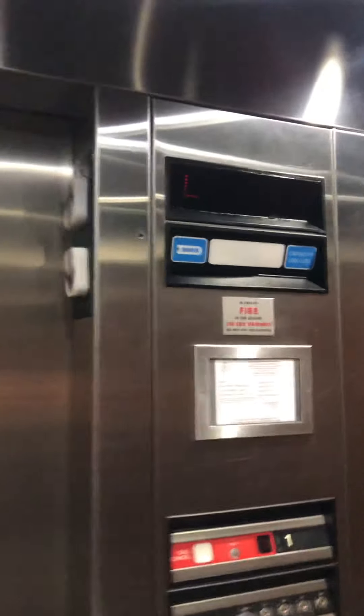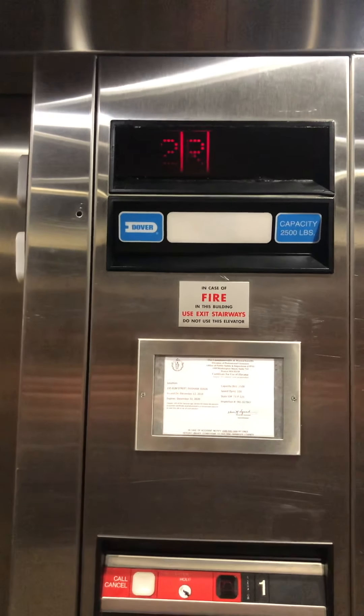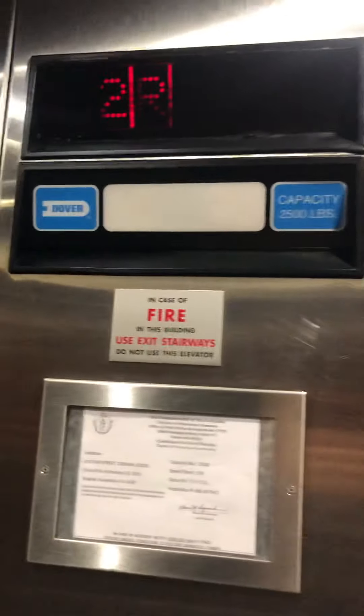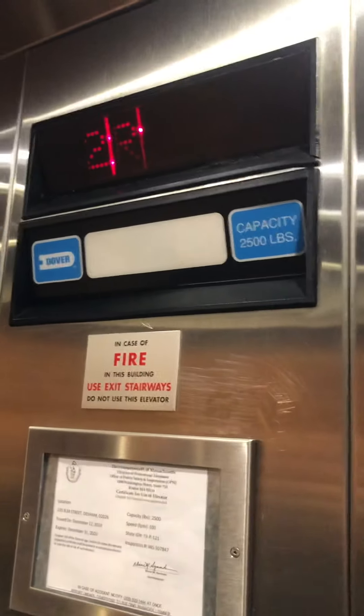We're probably going to stop at 2R again. What floor? Three, please. Three? Right here, right here.